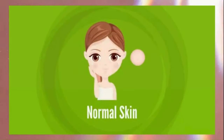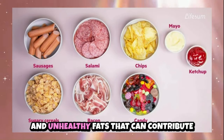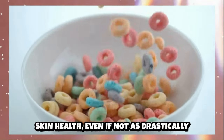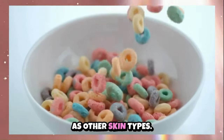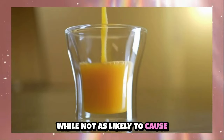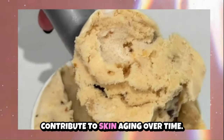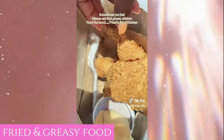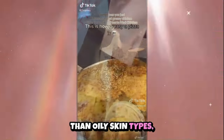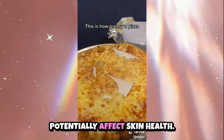For combination skin, limit or avoid sugary foods and beverages such as candy, soda, pastries and cakes, because high sugar intake can increase oil production in oily areas and cause breakouts. Dairy products can stimulate hormone production, increasing oil production in oily areas. Fried and greasy foods can lead to excess oil production and clogged pores. Additionally, salty foods like chips, salted nuts, canned soups and processed meats should be limited, as high salt intake can dehydrate dry areas, making them even drier. For normal skin, limit processed and refined foods, excessive sugary foods and beverages, and fried and greasy foods, as these can contribute to inflammation and potentially affect skin health over time.